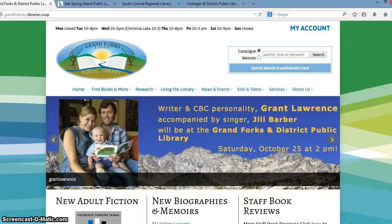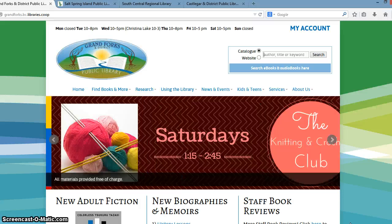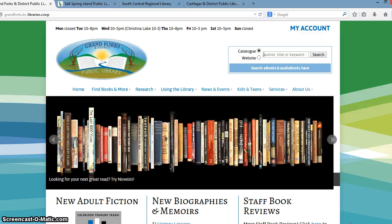We provide a template with a fairly fixed architecture to organize the content in a user-friendly way for the patrons. But at the same time, we really try to maximize the library's ability to customize their own sites, to make them relevant to their communities, which results in some very unique sites.